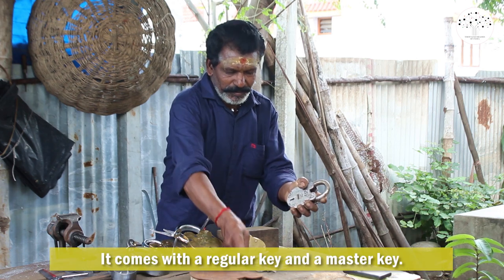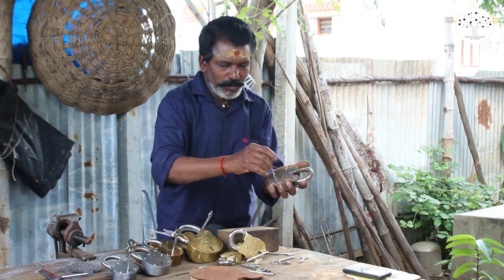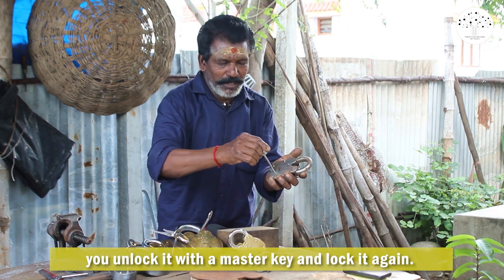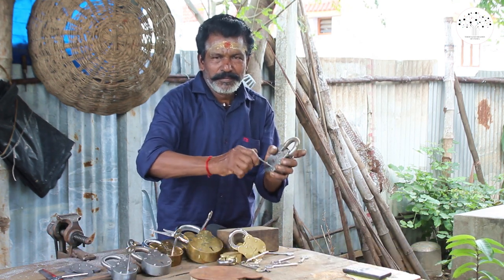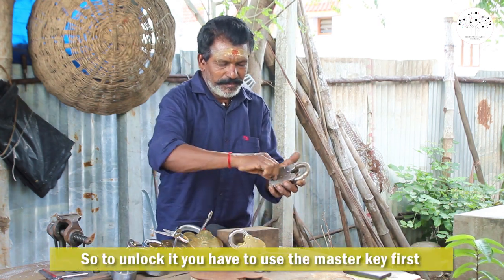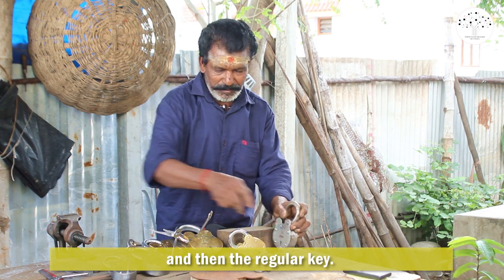It comes with a regular key and a master key. Once you lock using the regular key, you unlock it with a master key and lock it again. So to unlock it, you have to use the master key first and then the regular key.